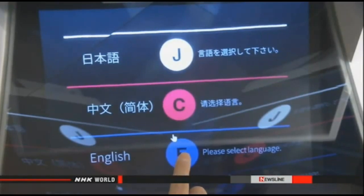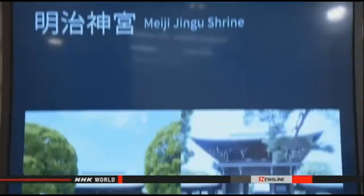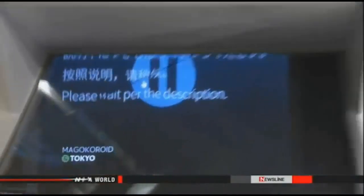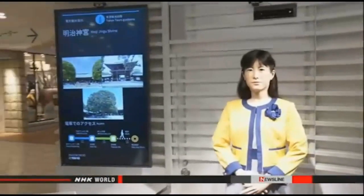When a visitor selects a sightseeing spot on a touch screen, the robot can introduce the site in English, Chinese, or Japanese. For example, it explains: 'Meiji Jingu in Shibuya ward enshrines the souls of Emperor Meiji and Empress Shoken.'